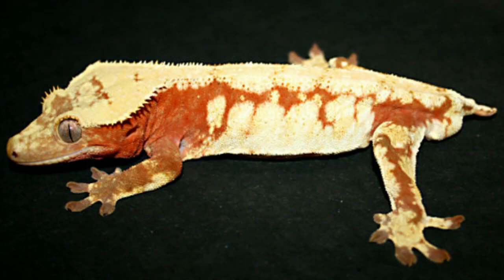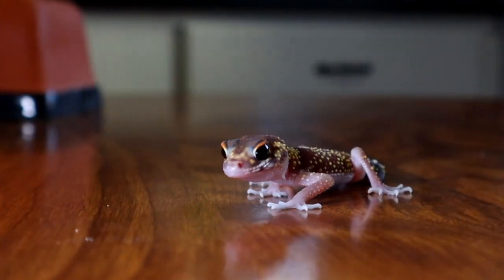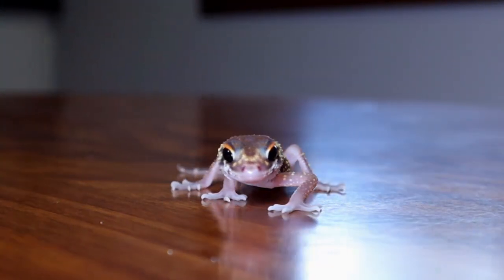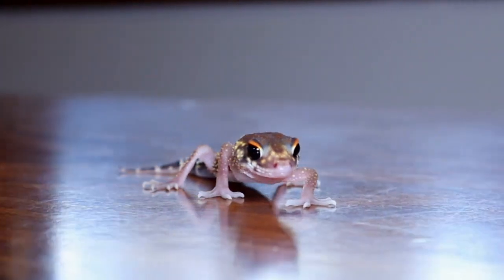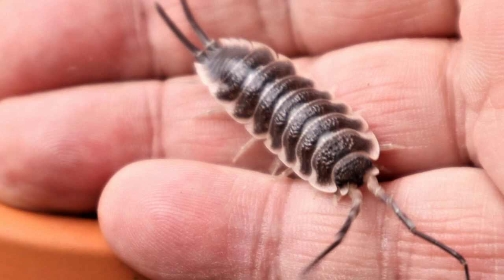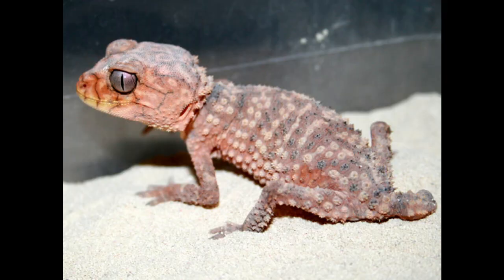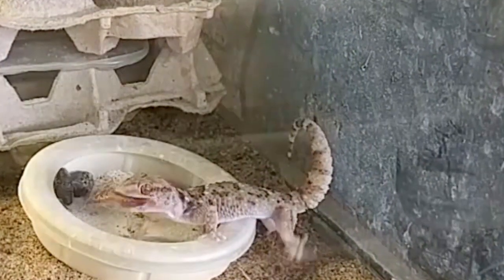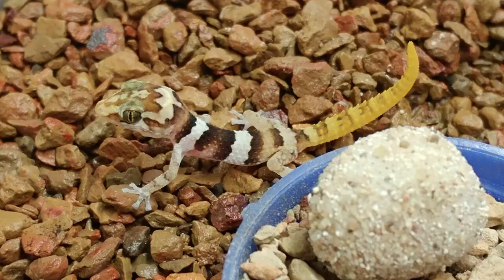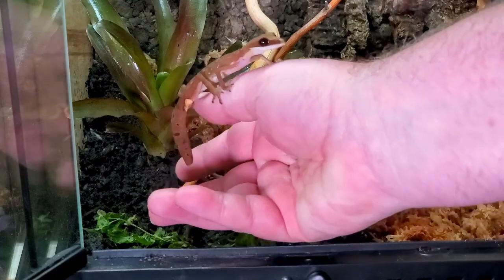Renowned for the amazing crested and gargoyle geckos produced every year, the facility also features an assortment of rare geckos including leaf tails, cat and cave geckos, leopard geckos, day geckos, micro geckos, and a variety of African and Madagascar geckos. Over 50 species of isopods. The facility features advanced misting systems to control humidity, its own feeder insect room, and hot and cold temperature-regulated breeding areas. Join us on a tour of one of the larger privately owned reptile and isopod breeding operations you will ever see.